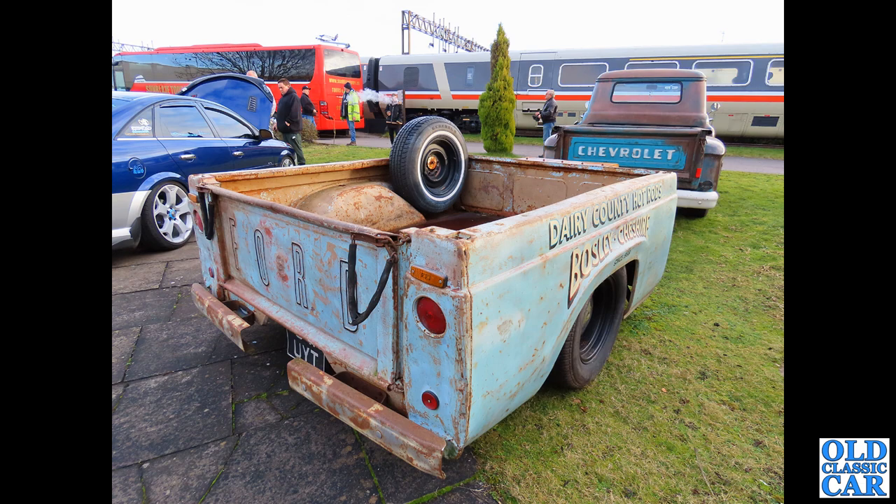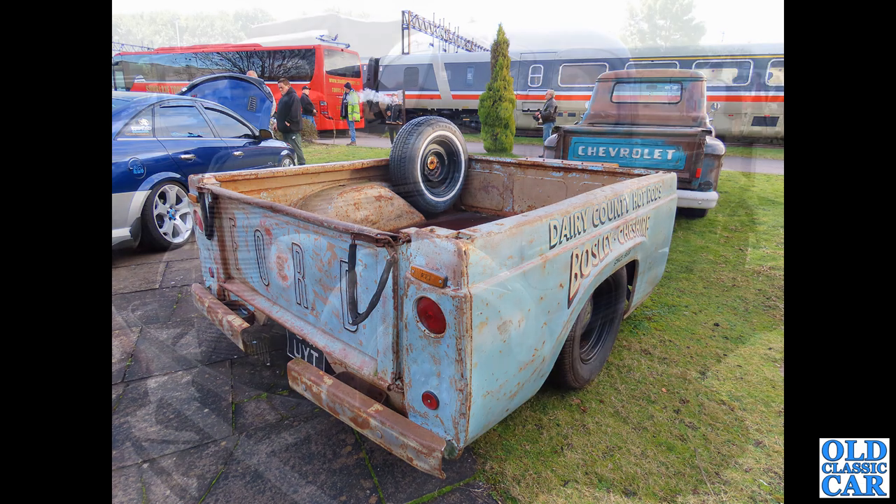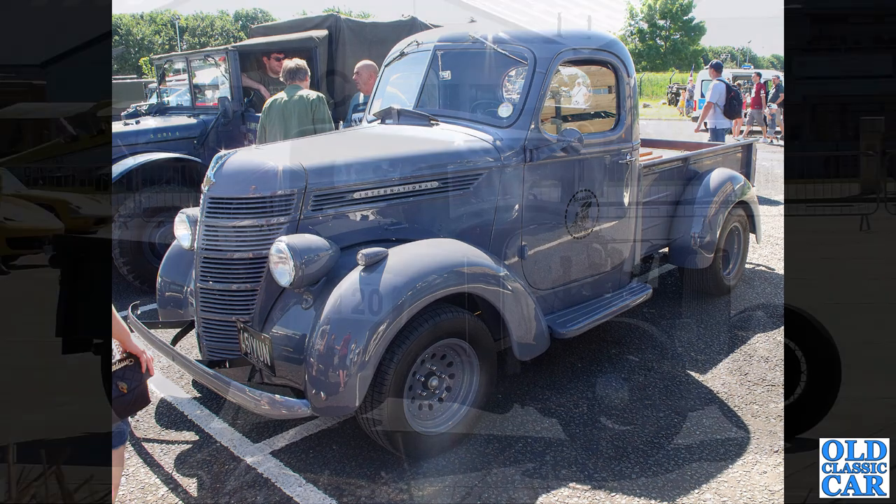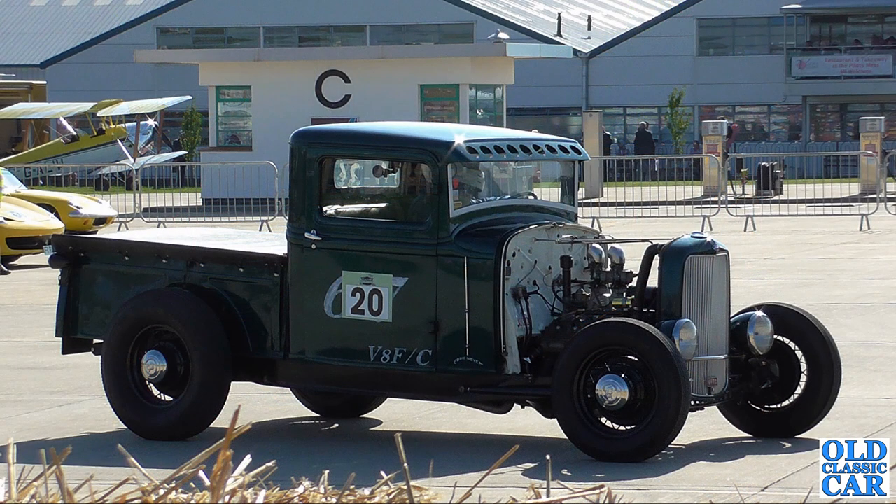Next up, we have this wonderful International. Looking at those wheels, I'm guessing this one may be on modern running gear with the old body transplanted upon it, but what a beauty — 451 YUN, that's an International D2 from 1940. There's a brochure review for this era of International truck elsewhere on the channel. This one looks slightly modified too — we've got a hot-rodded, I think Ford-based, pickup here with a flathead V8 hiding away, the bonnet removed. This was at Sywell if I remember correctly.